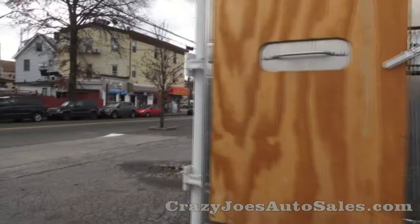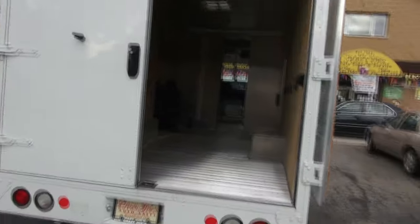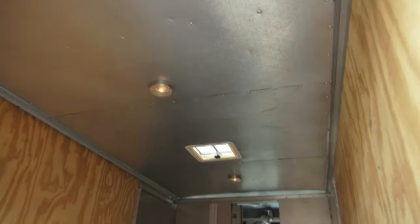This one also has the barn doors with no windows. Every once in a while there's something different with these. This particular one has a vent up top and cargo lamps too.